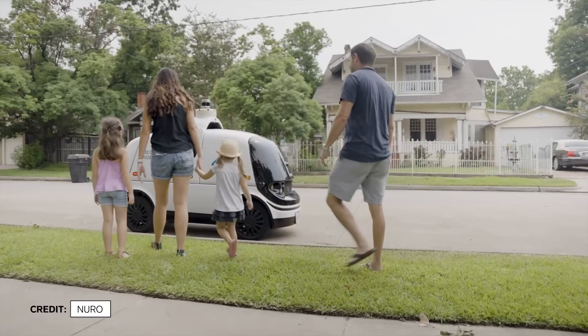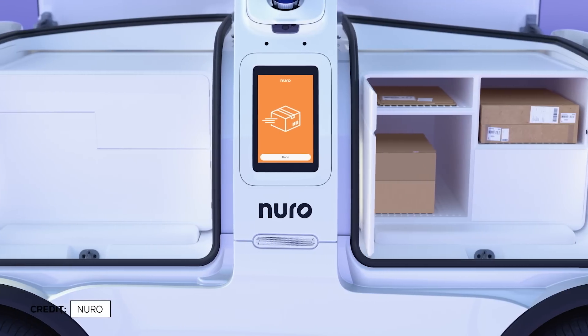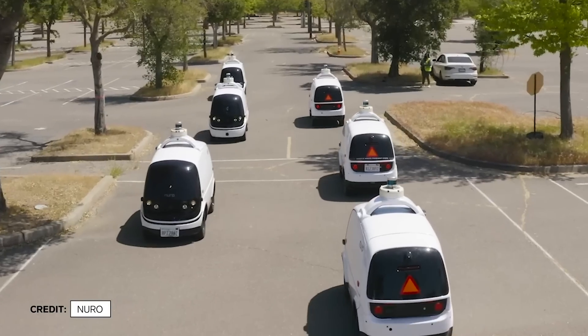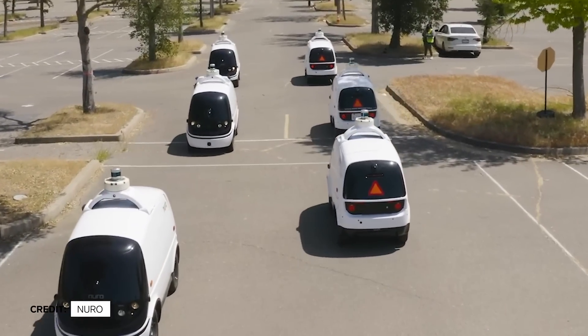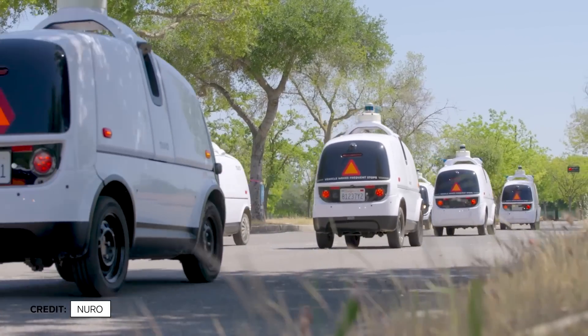Neuro plans to hire out their vehicles to companies who will use their fleet to deliver everything from packages to pizza. Right now the company is operating on roads in Scottsdale, Arizona, Houston, Texas, and the Bay Area, with plans to expand nationwide. I can't wait to see over the next five years how this really scales and starts to give people time back.